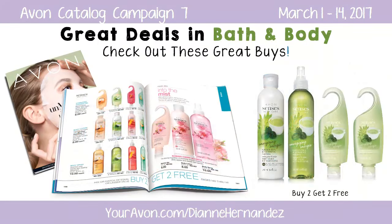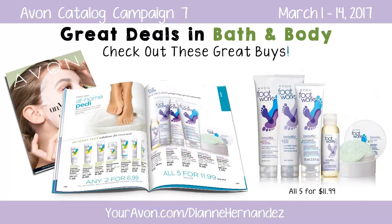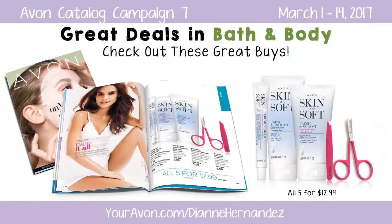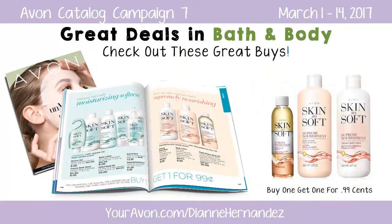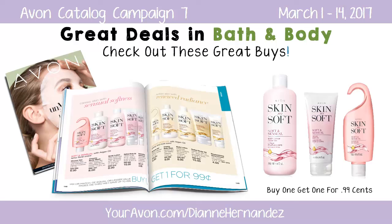There's a special buy two get two free offer on Avon's Senses products. This five-piece Footworks bundle is only $11.99, and this five-piece Skin So Soft Fresh and Smooth Hair Removal Bundle is a great value at only $12.99. You can save up to 45% on Skin So Soft body lotions, body washes, shower gels, and oils with this buy one get one for $0.99 offer.